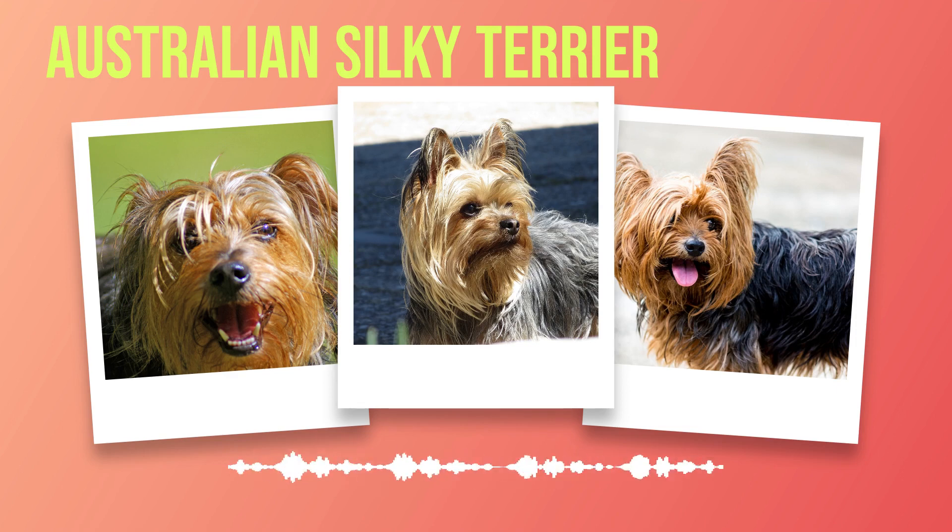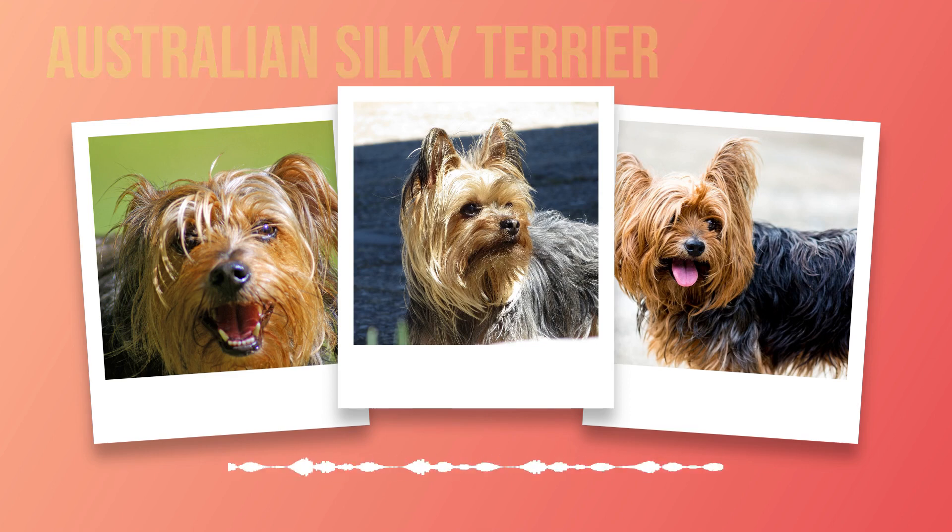They crave companionship and thrive when given plenty of love and attention. Whether cuddling on the couch or accompanying their owners on outdoor activities, these dogs are happiest when by your side. However, it's important to note that while Silkies adore their human family members, they can be reserved with strangers. This cautiousness towards unfamiliar people stems from their protective instincts. They make excellent watchdogs, as they will alert you to any potential danger with their sharp barks. Australian Silkies have an interesting dynamic with other animals — while some individuals may exhibit dominance or territorial behavior, early socialization and positive reinforcement training can help them coexist harmoniously with furry siblings.